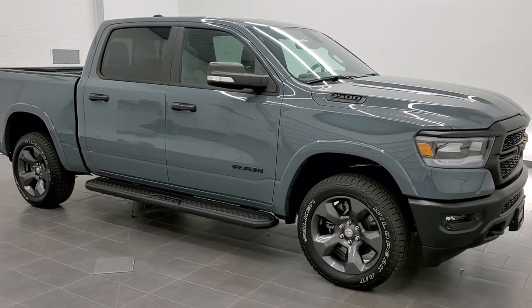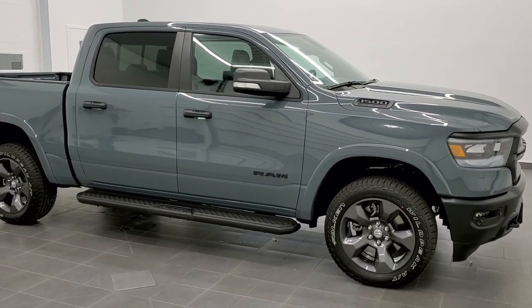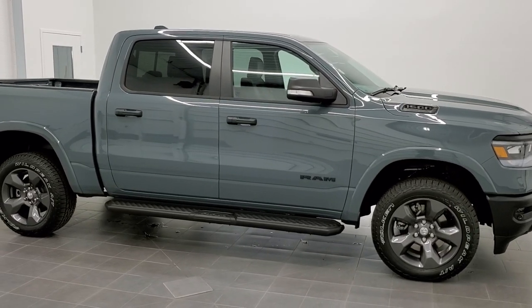Hey, this is Brett with Summit Auto in Fond du Lac, Wisconsin, your new and used Ram and Ram 1500 headquarters.